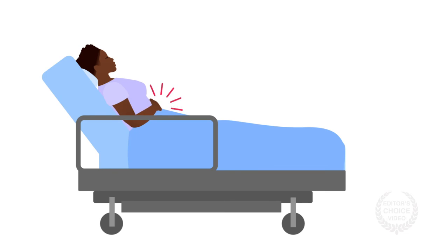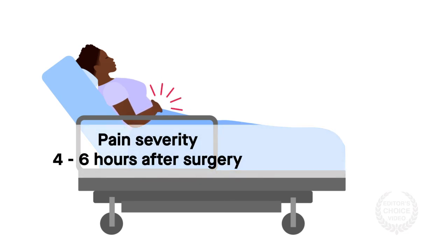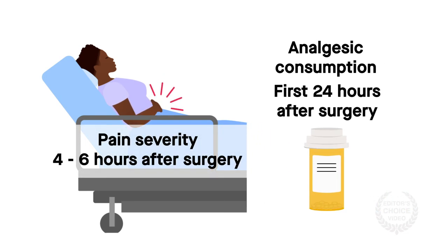The primary outcomes were pain severity 4 to 6 hours after surgery and analgesic consumption within 24 hours of the C-section.